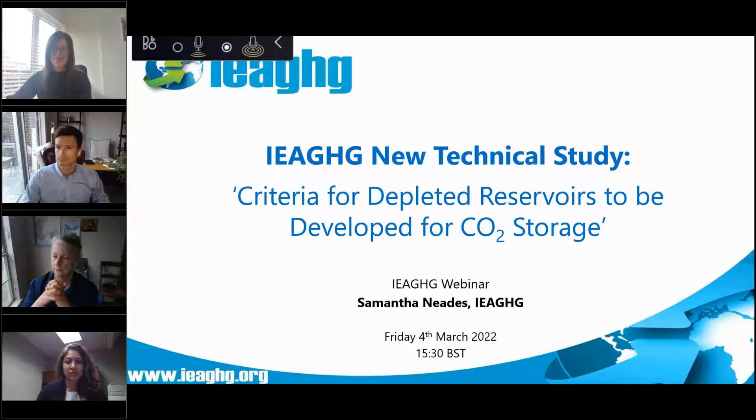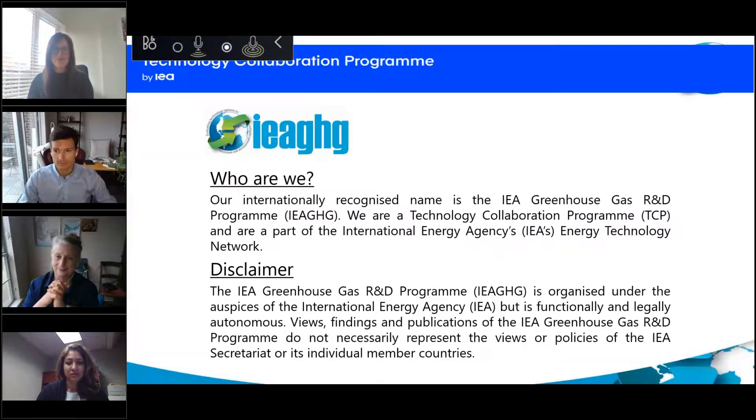Hello everyone and welcome to today's webinar on IEAGHG's recent technical reports on the criteria for depleted reservoirs to be developed for CO2 storage. My name is Samantha Needs and I'm a technology analyst at IEAGHG. Just a quick disclaimer slide: IEAGHG are an energy technology collaboration programme, part of the IEA's energy technology network. We are autonomous from the IEA, and any views expressed today do not necessarily reflect those of the IEA.